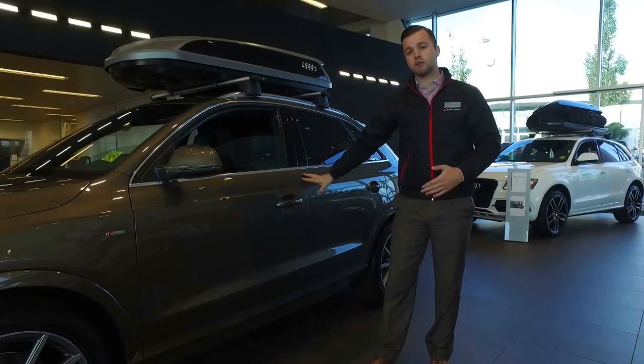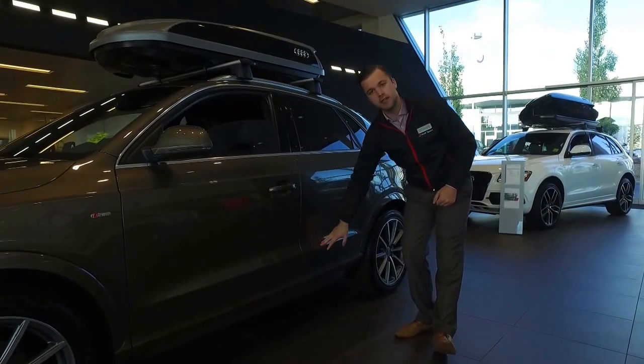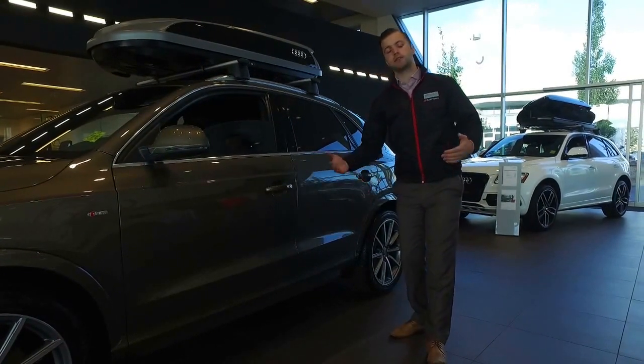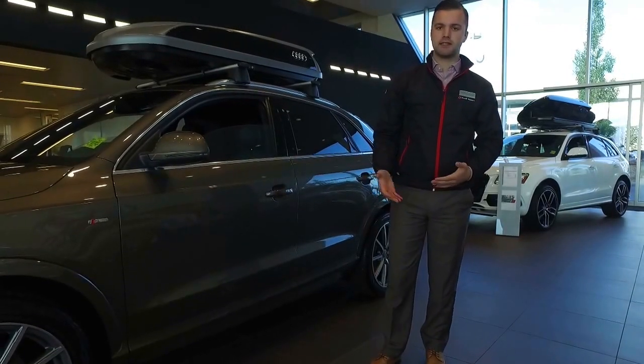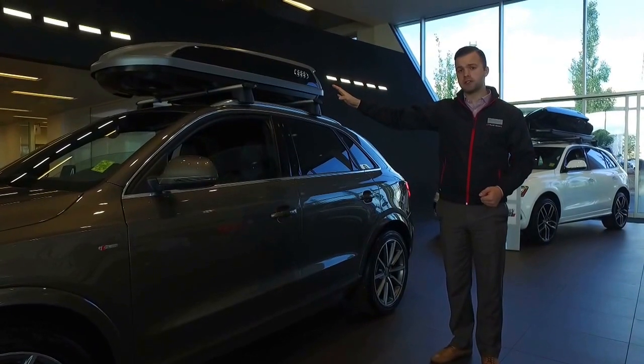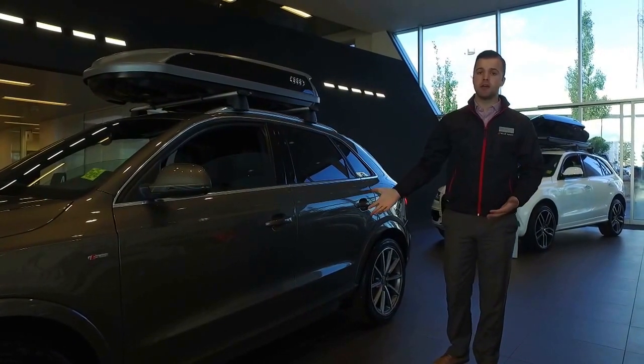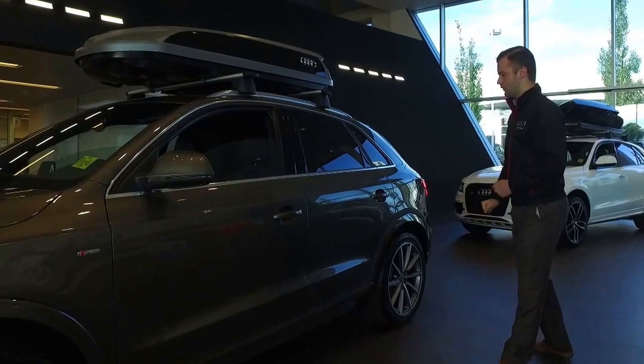Your safety features are built into there, which we can go over on your test drive as well. You do also have the Dynamic line here, which is the Styling line, and it gives the vehicle the illusion of motion while it's sitting still — so again, very sporty. We do also have plenty of Audi Genuine accessories available for the Q3: roof boxes, kayak racks, ski racks — whatever you're going to be doing, you have accessories for that.